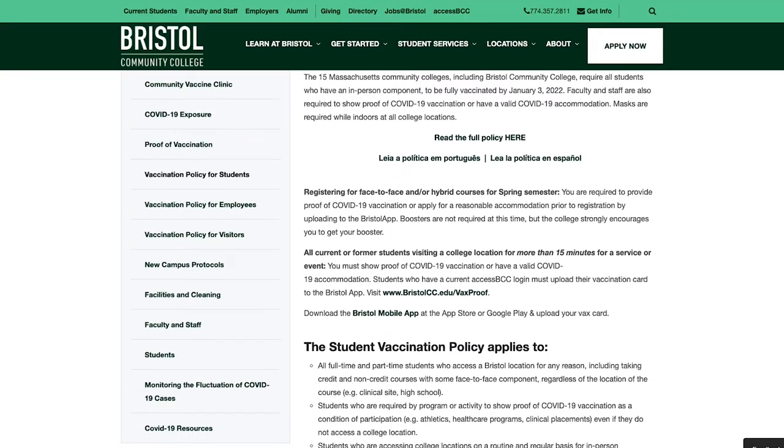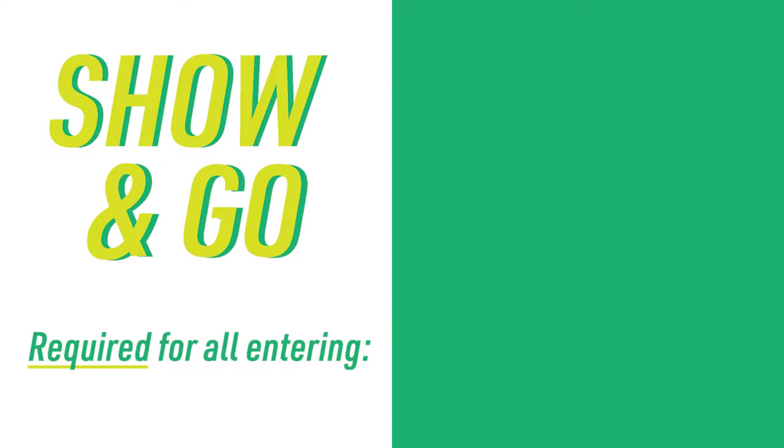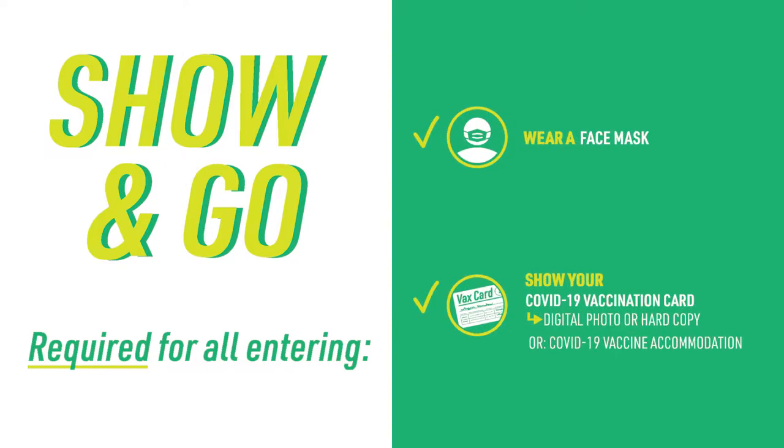First, you can find all of this information at bristolcc.edu/vaccinationpolicy. Everyone at all college locations must wear a mask while indoors and show proof of vaccination, or have a COVID-19 accommodation, if they are visiting for more than 15 minutes.